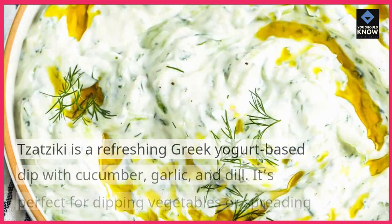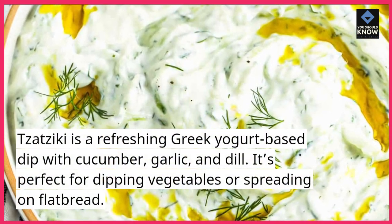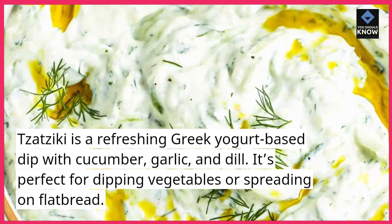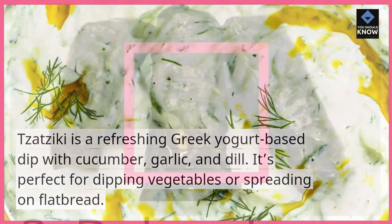Tzatziki is a refreshing Greek yogurt-based dip with cucumber, garlic, and dill. It's perfect for dipping vegetables or spreading on flatbread.